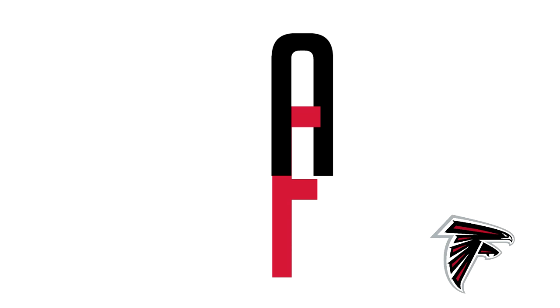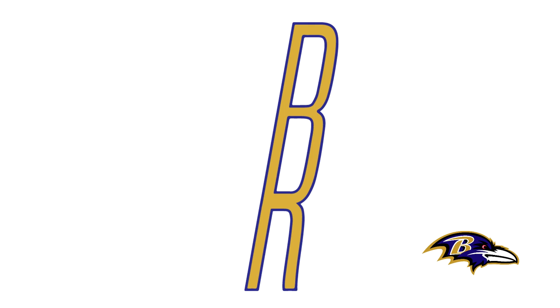Moving on with the Atlanta Falcons, this is just an A and an F. A lot of these logos unfortunately are just letters of the teams, which is stupid. But the F — the top of the F is the line in the A — and then it's just black and red. It's very basic and doesn't really seem like a good rebrand for the Atlanta Falcons.